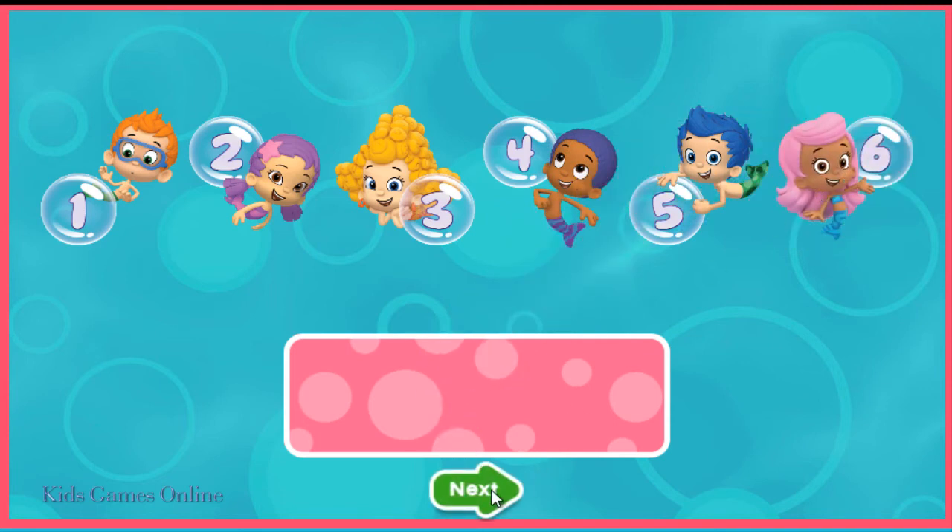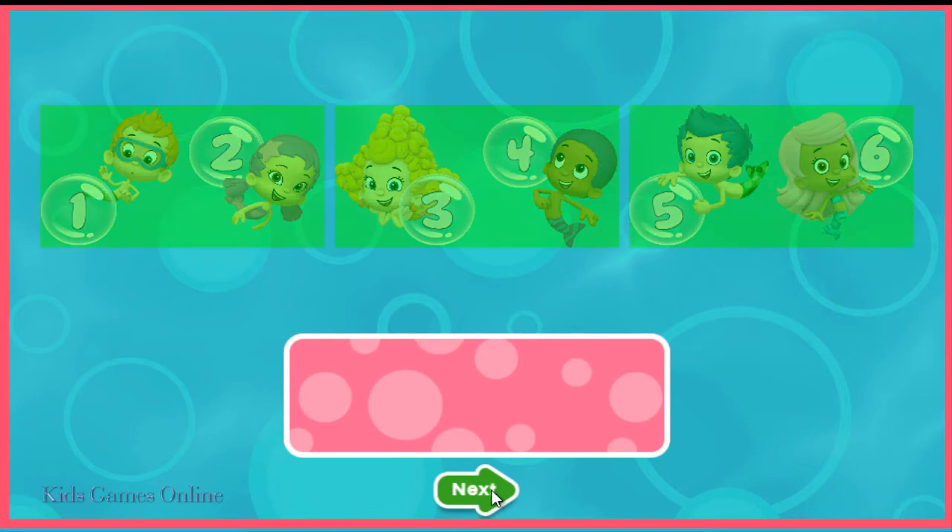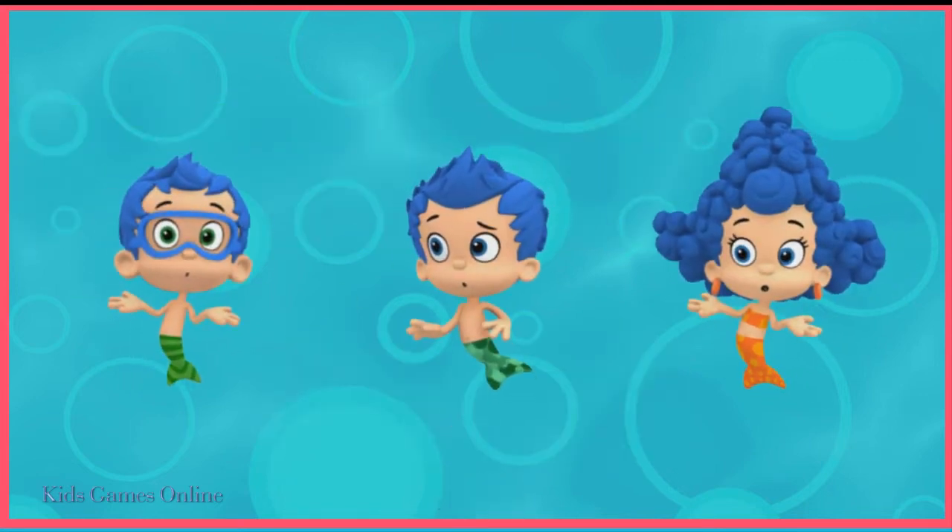When you're swim-sational! Uh-oh! Only one of these guppies is supposed to have blue hair. Who is it? Blue-tiful!